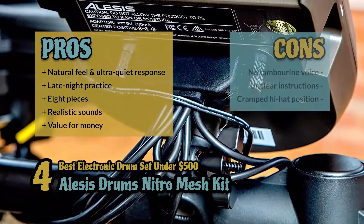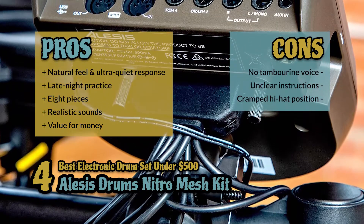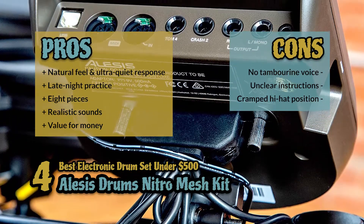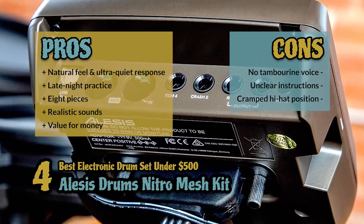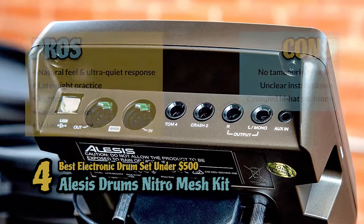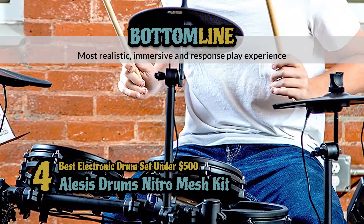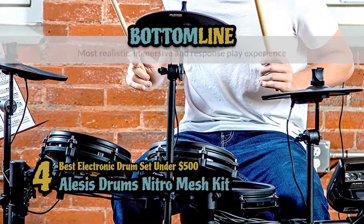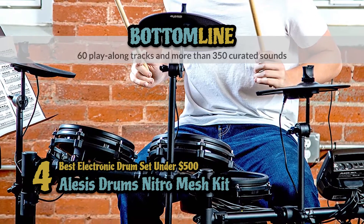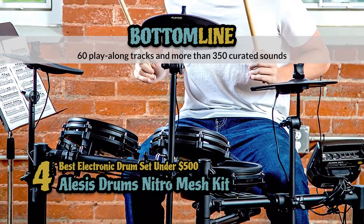It gives you an expressive experience with the most realistic sounds and it's the best value for money with an extremely attractive price point. However, there's no tambourine voice, the instructions are not very clear, and you need to place the hi-hat on the far left end of the bar otherwise it will be quite cramped. Bottom line: it provides the most realistic, immersive and responsive play experience, includes eight pieces and 60 play-along tracks, and more than 350 curated sounds.